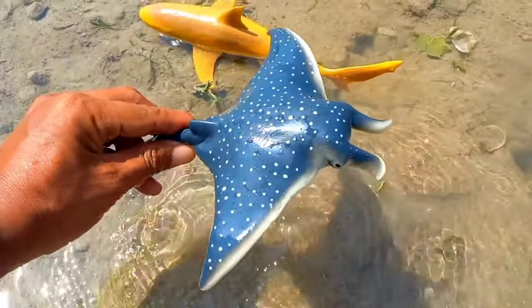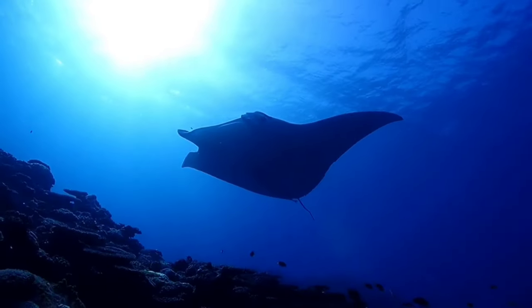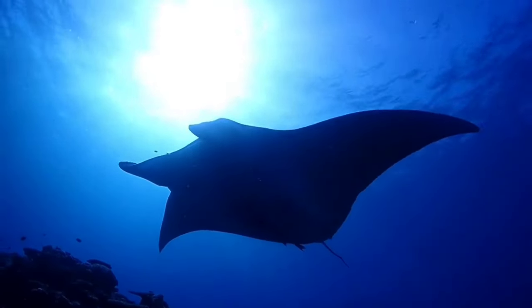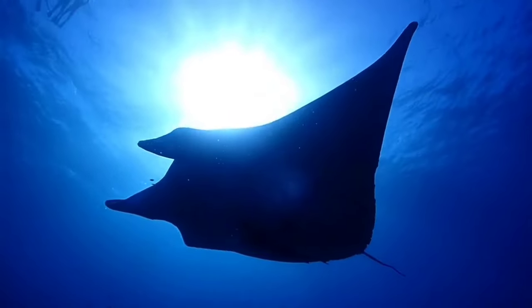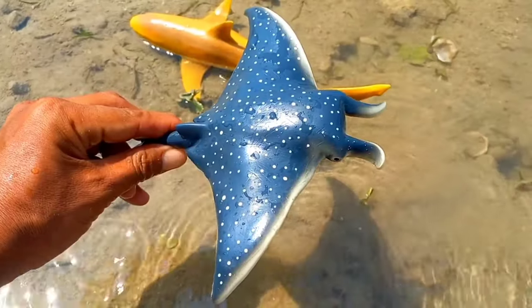This is a manta ray. Manta rays are animals that generally have calm behavior. They also show friendly behavior with divers and are commonly seen near the sea surface and around coral reefs. They have a pair of horns.